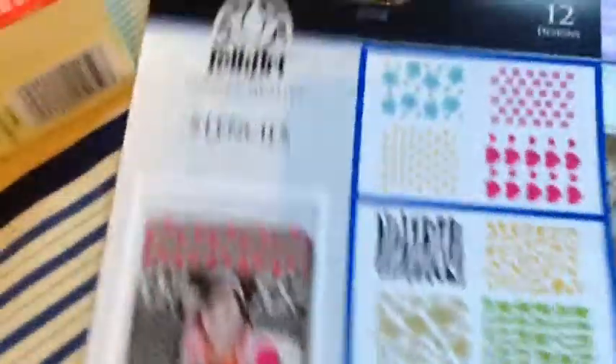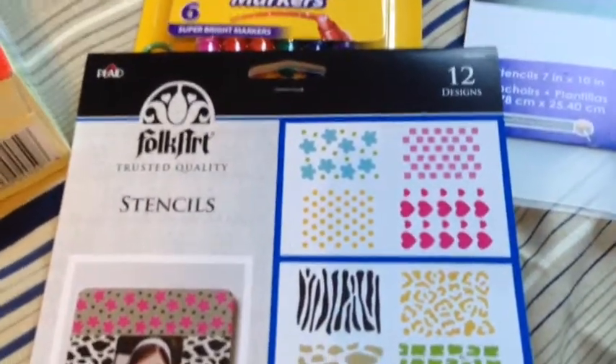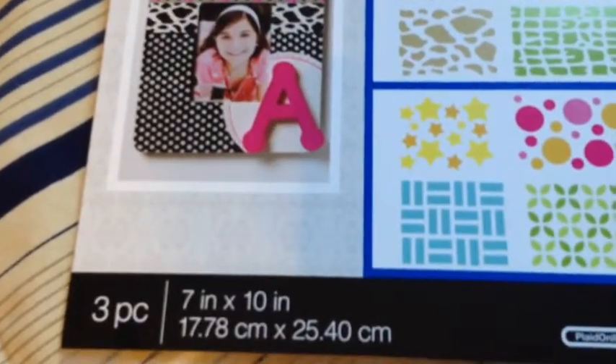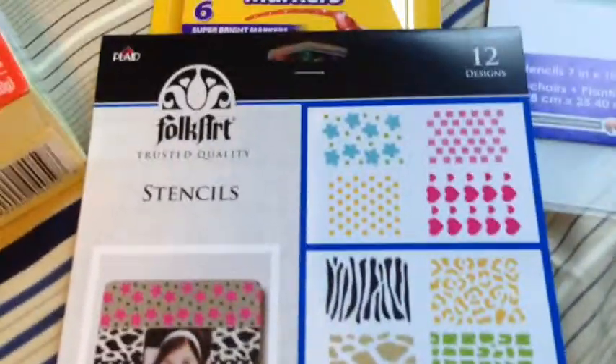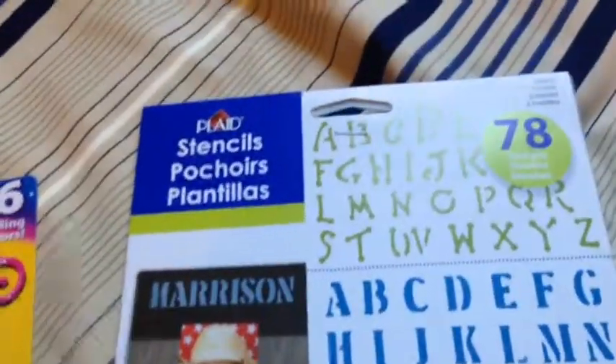I also picked up the Folk Art stencil set. It has 12 designs. And also this Plaid stencil kit with an alphabet, and it has 78 designs.